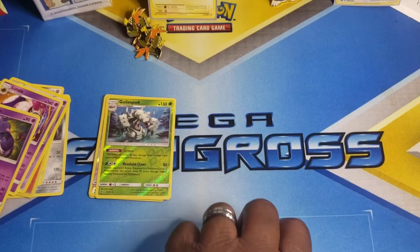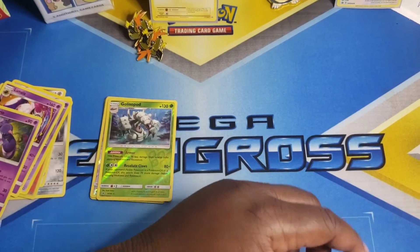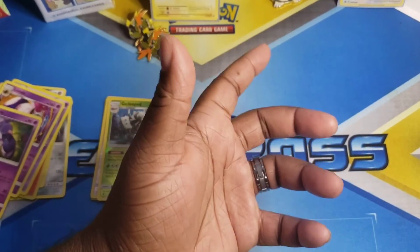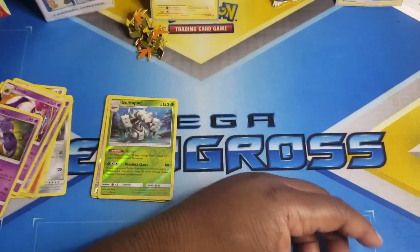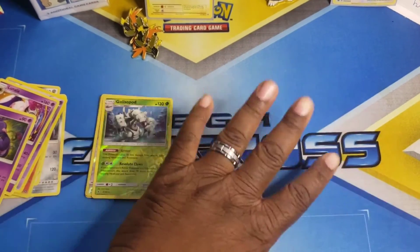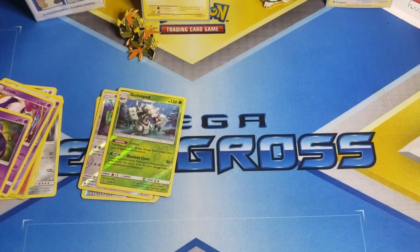Don't forget — we are still shooting to open our Rebel Clash Sword and Shield elite trainer box at 100 subscribers. So let's go live with it! Let's get to 100 subscribers, and after that let's push to 500. Come on, let's do this — team up! Until next time, it's your boy DNA the card master. I'll see you next time. Peace!